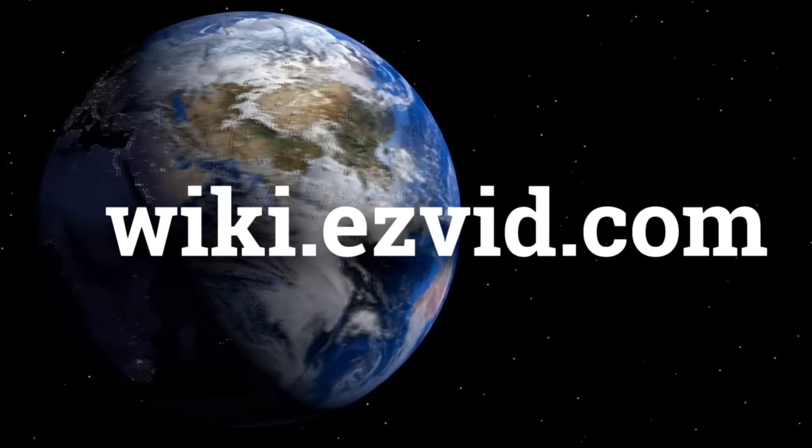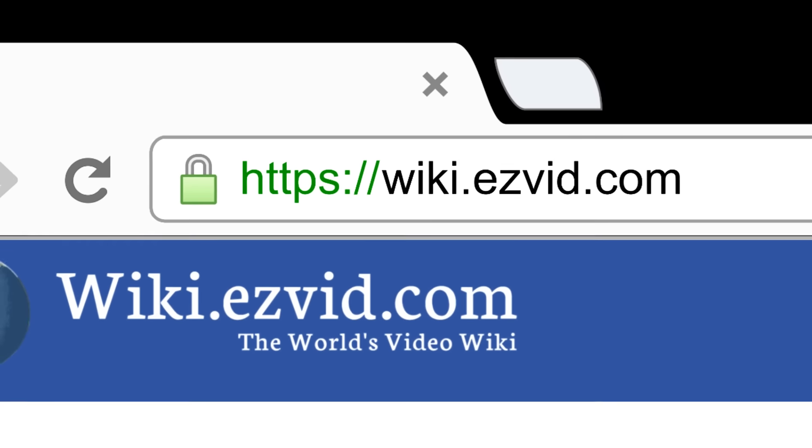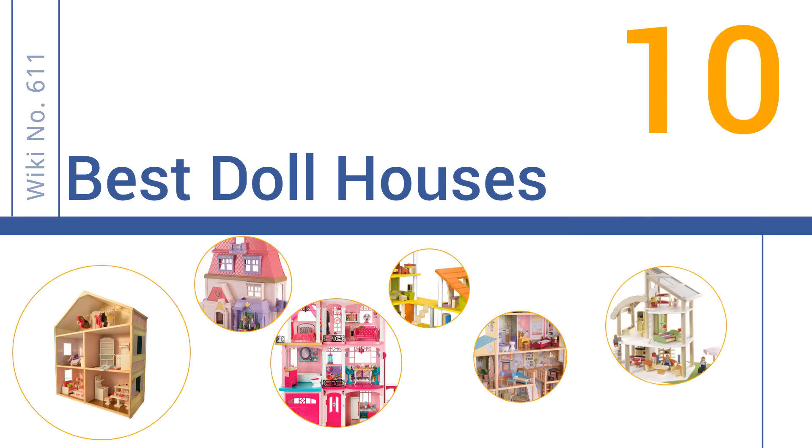wiki.easyvid.com. Search EasyVid Wiki before you decide. EasyVid presents the 10 best dollhouses. Let's get started with the list.